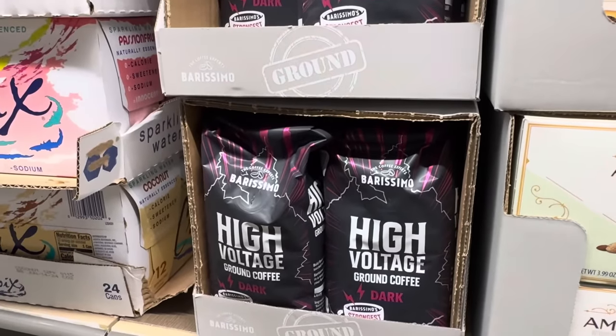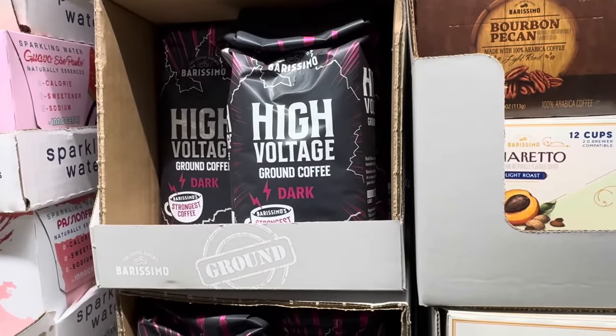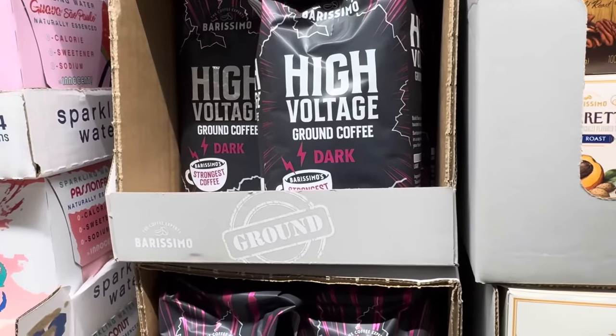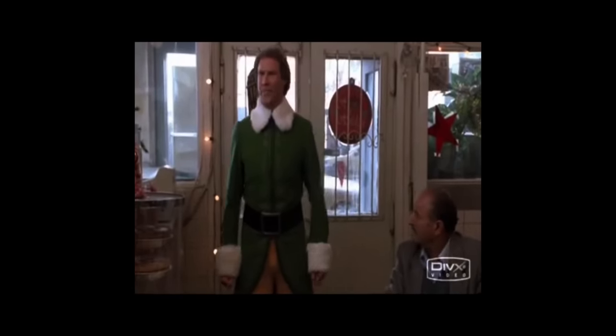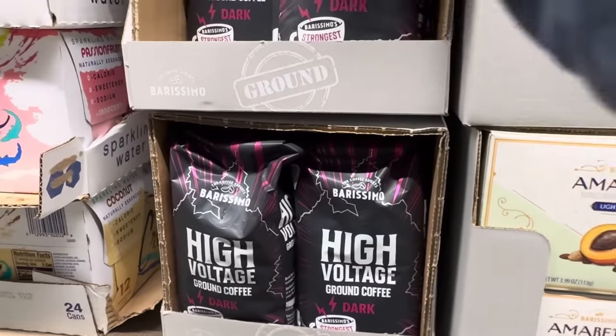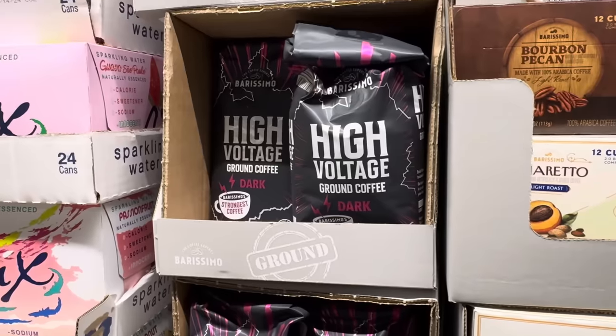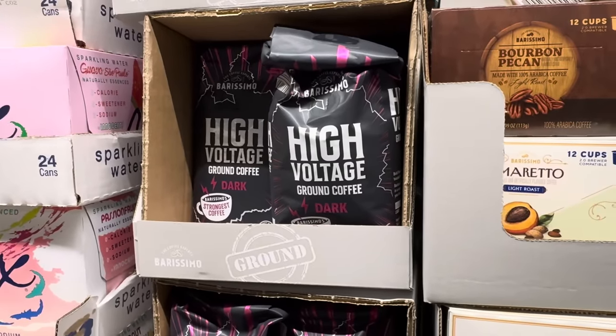One more coffee: high voltage ground coffee — it's dark and described as the strongest coffee. It reminded me of the movie Elf when he runs into the coffee shop. $4.99 for 12 ounces, already ground. Put it in your machine and the world is right.